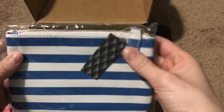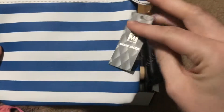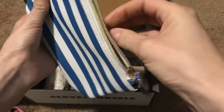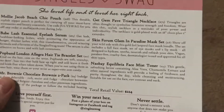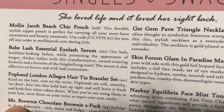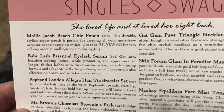Next we've got a little pouch and it's by Molly Jacob — it's pretty, blue and white stripes, with a nice lining and an easy-going zipper. This one is $28. It says this durable, stylish zipper pouch is perfect for carrying all your must-have accessories and beauty essentials. Also, use code JULYSWAG for 50% off any order at mollyjacob.com during July — so there's another code you guys can use.